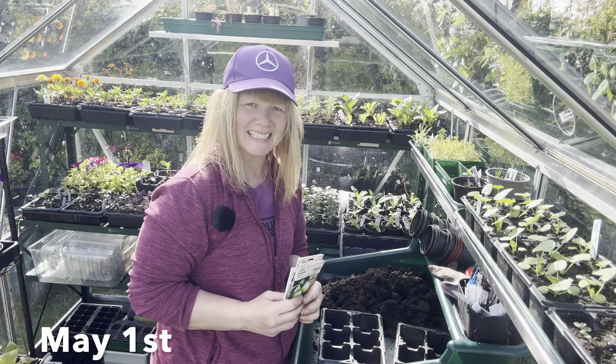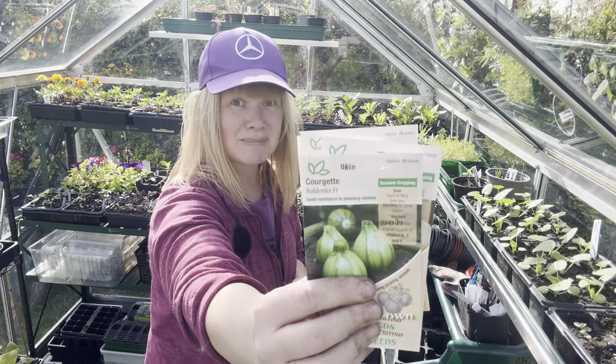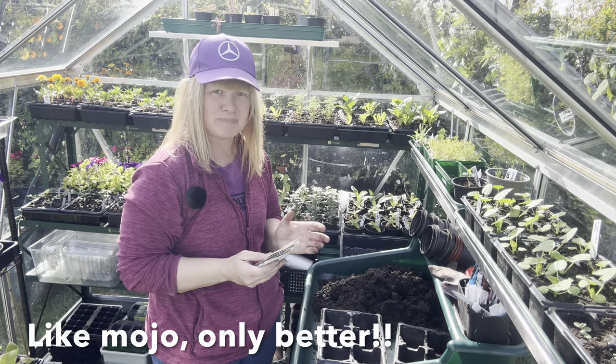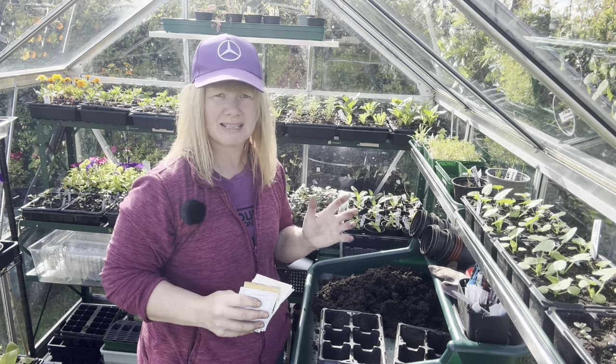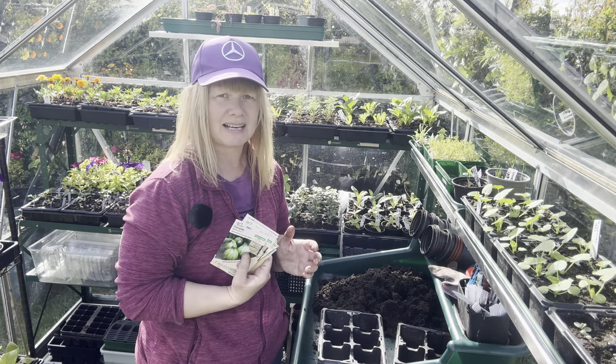Hello, I'm Claire. Welcome back to the channel. You're joining me in the greenhouse because it's really time for me to get my sow-jo on. It's the 1st of May and I'm a bit behind with what I've been sowing, mainly because I have absolutely zero space in the house for anything under grow lights. So I wanted to wait until the 1st of May and just get these things sown directly in the greenhouse.